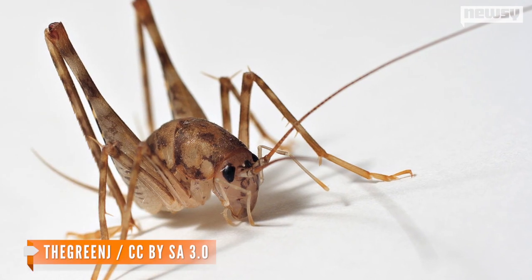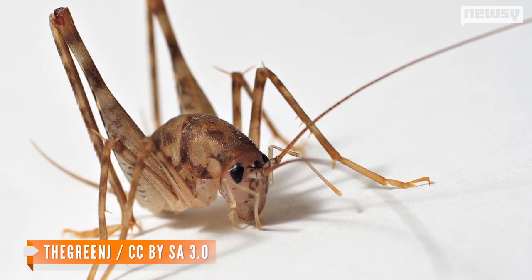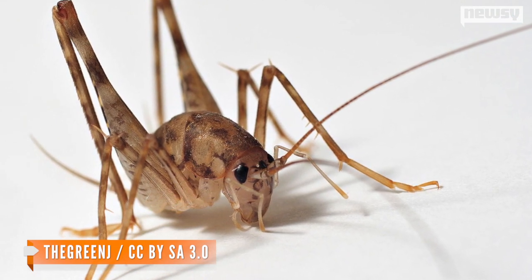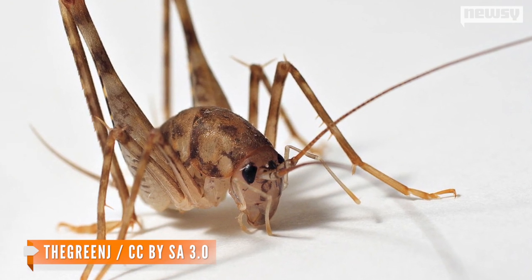There's a decent chance there's a cricket in your basement, according to a new study. The greenhouse camel cricket is an invasive species native to Asia, but findings from North Carolina State University suggest they are now more common in U.S. basements than domestic crickets.